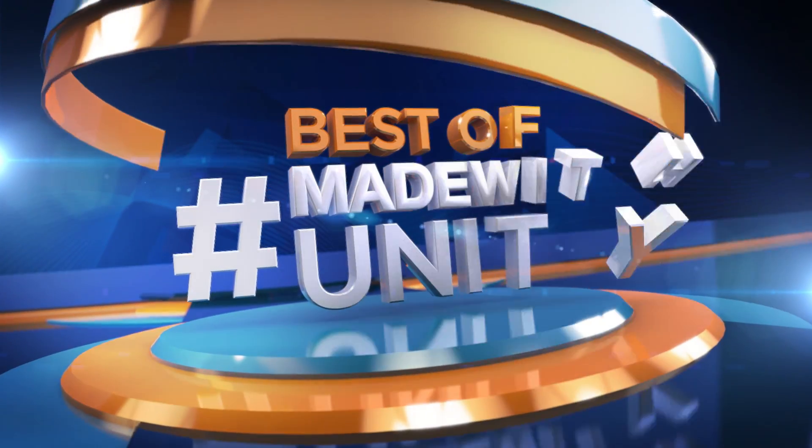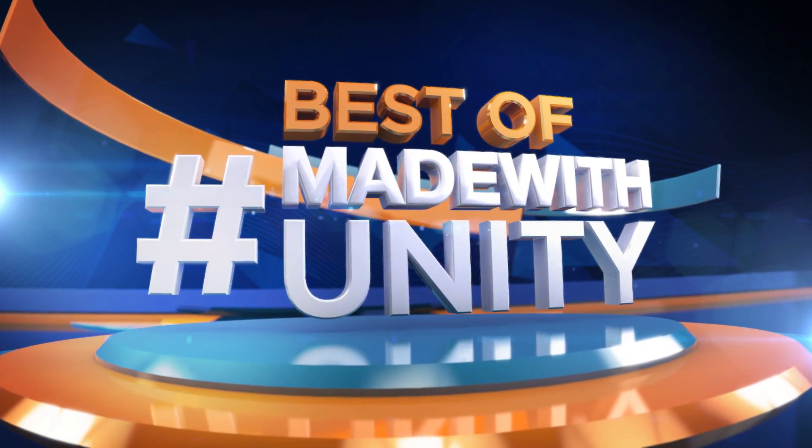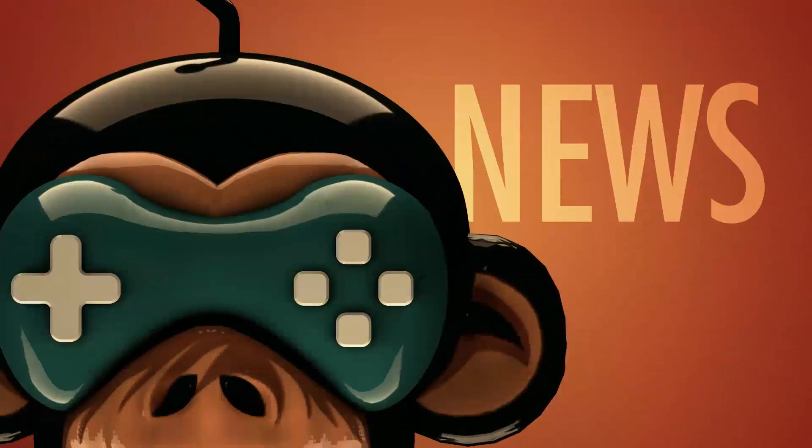This was the best of Made with Unity. Be sure to hashtag Made with Unity and we will do our best to share your creation with the entire Game Dev world. We are Game Dev HQ and we are out of here. See you next week.